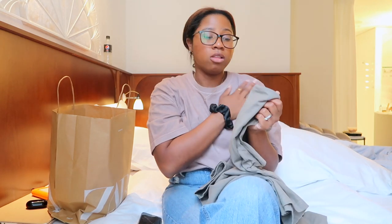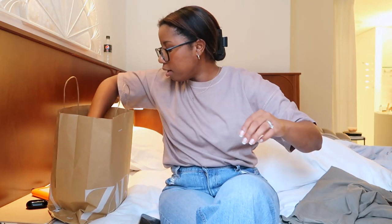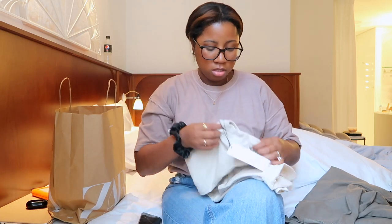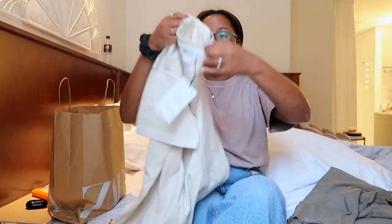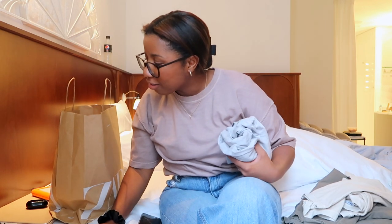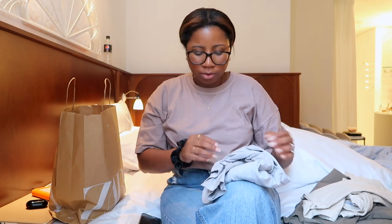I also got a cream-colored shirt in size medium — it's the same style shirt. Great quality and great material. It really wasn't expensive at all — less than I expected. I think it was around $19, though it depended on the shirt; some were cheaper.